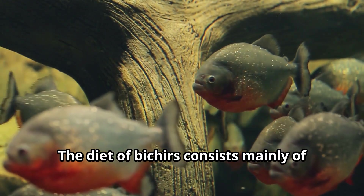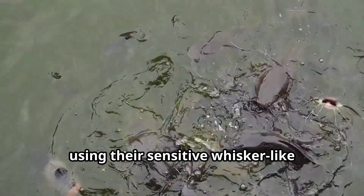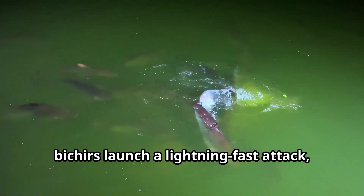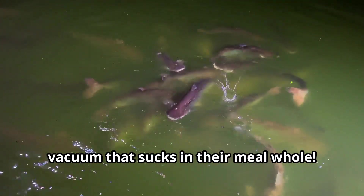The diet of Bichirs consists mainly of smaller fish, insects, crustaceans, and worms. Their hunting style is patient and stealthy, using their sensitive whisker-like barbels around their mouth to detect prey in the mud. When they sense food nearby, Bichirs launch a lightning-fast attack, opening their large mouths to create a vacuum that sucks in their meal whole.